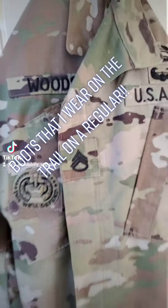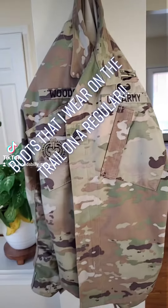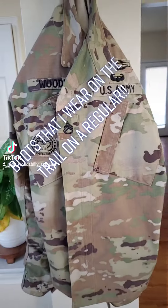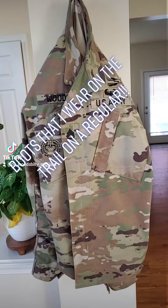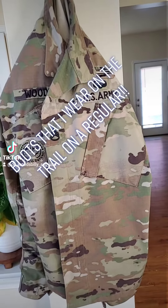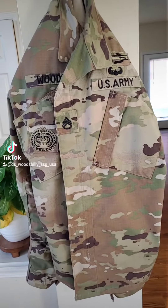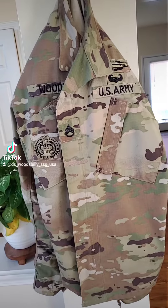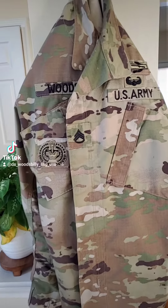What's up TikTok, y'all know who it is. Today we're going to go over a list of army boots. I'm going to go over each pair — I'm not going to explain why I like them. These are the pairs I wear on the regular. If you want to know why I like a specific pair, just leave a comment below.